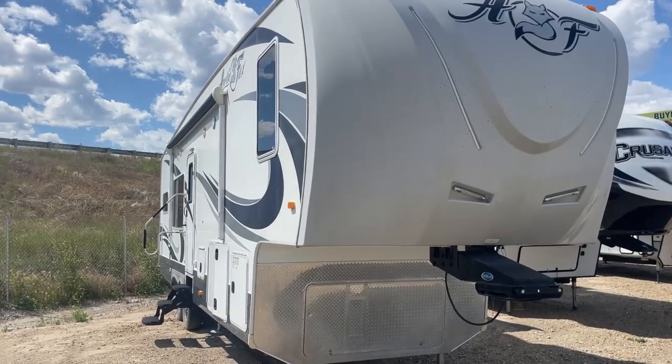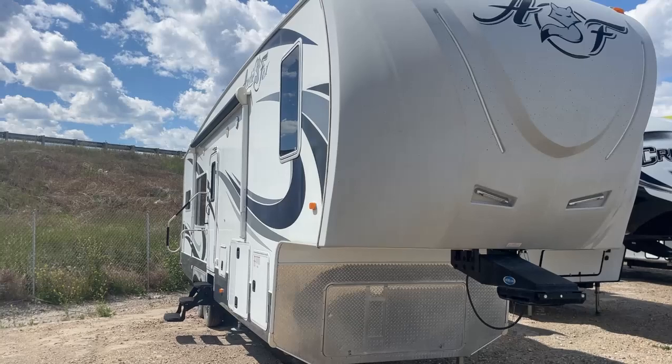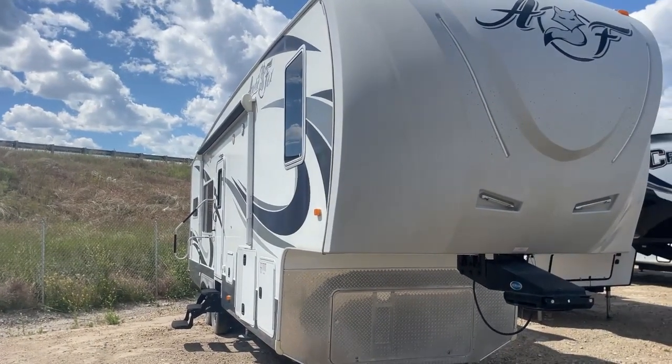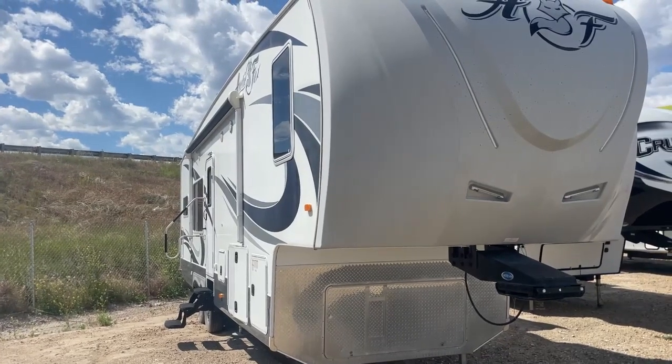Hello and welcome again to D&D RV Center here in beautiful Helena, Montana. D&D RV Center is your home for no-hassle RV buying with no surprise fees or charges like all the other dealers in the state of Montana have.